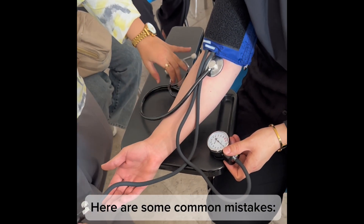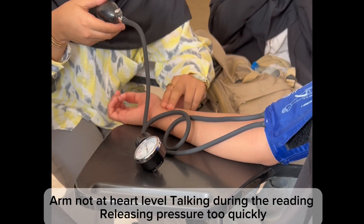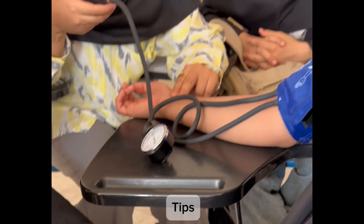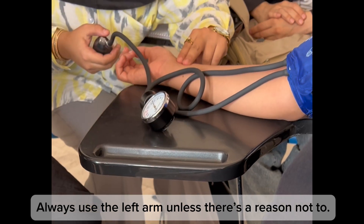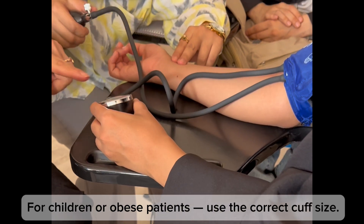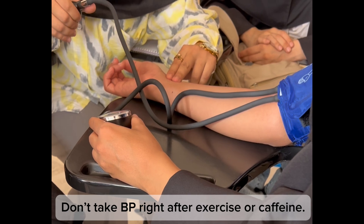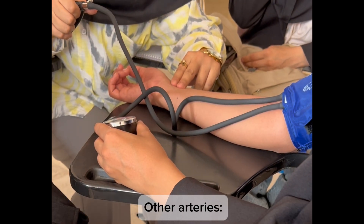Here are some common mistakes: cuff too loose or too tight, measuring over clothing, arm not at heart level, talking during the reading, and releasing pressure too quickly. Tips: always use the left arm unless there's a reason not to, try to measure at the same time daily, for children or obese patients use the correct cuff size, and don't take blood pressure right after exercise or caffeine.